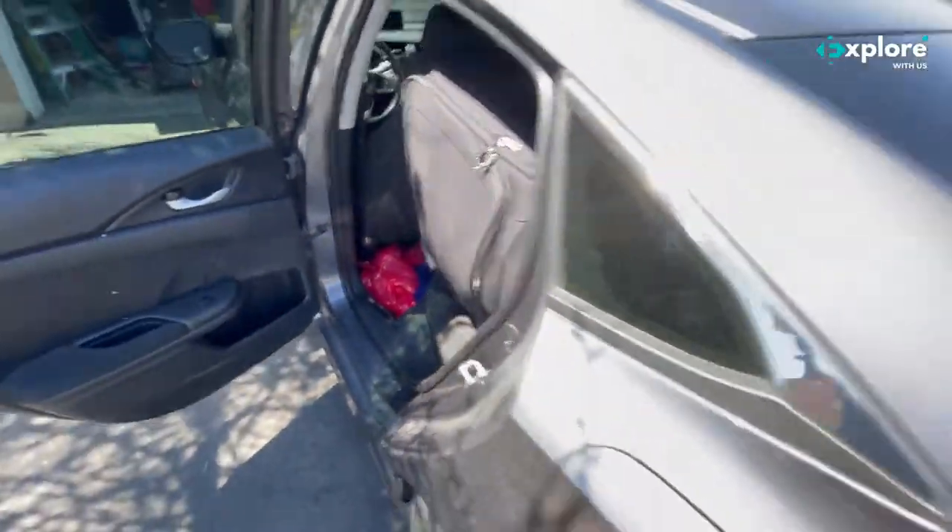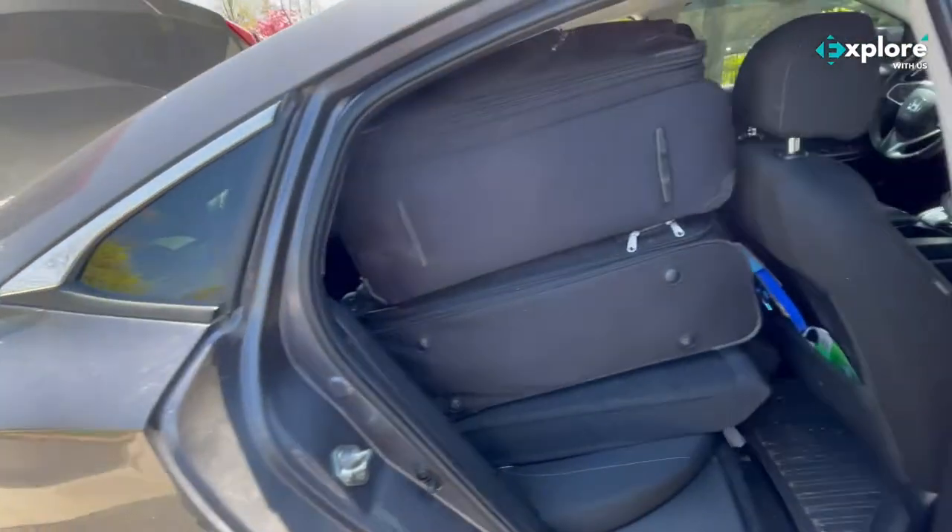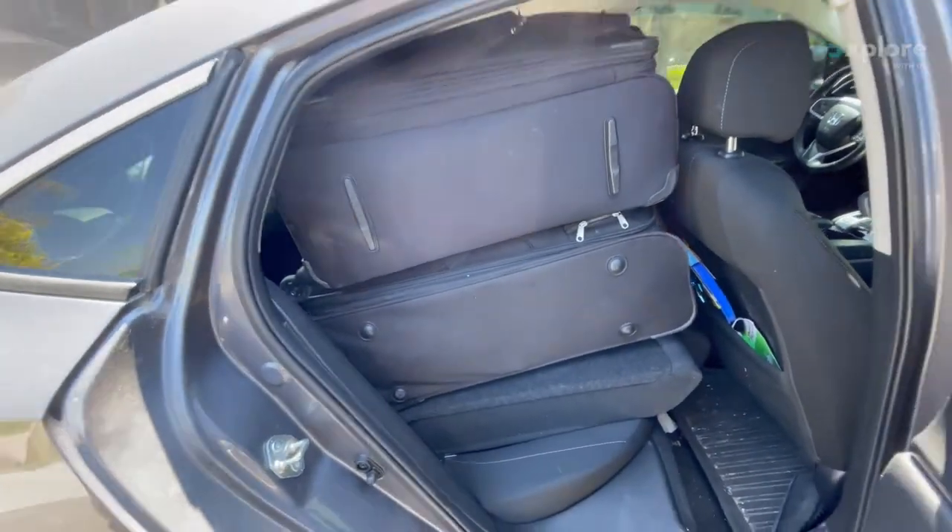One... okay. So we have a total of seven suitcases in this car.